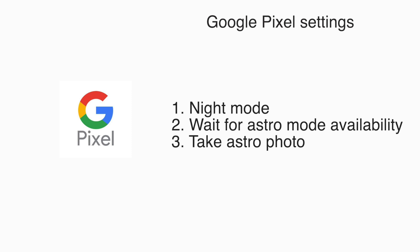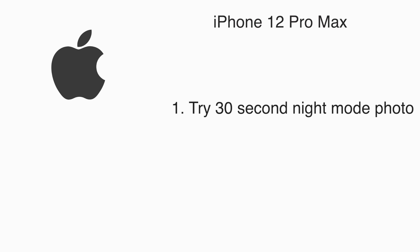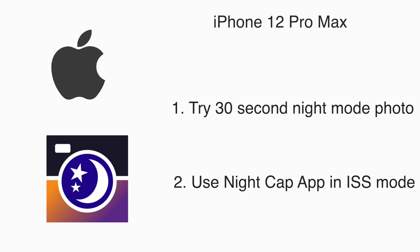With the Pixel we'll shoot regular astrophotography at four minutes and six seconds, and we'll probably have enough time with the ISS in the air to do that twice. With the new firmware on the Gcam on the Pixel we'll be able to do some pretty kick-ass time lapse when we put those together automatically. With the iPhone, we'll do a 30-second night mode photo, and also use the NightCap app in ISS mode, shooting for about a minute then stopping, and merging them later in Photoshop.